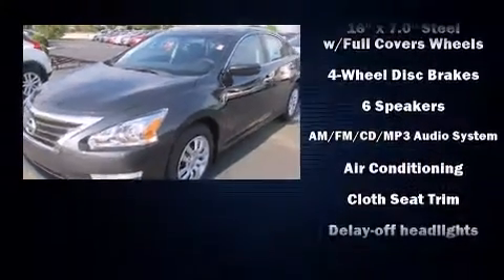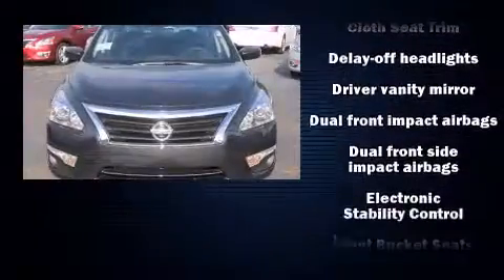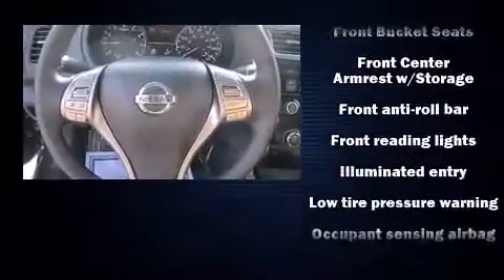Nissan paid particular attention to efficiency and practicality with the following features: one-touch window functionality, speed-sensitive wipers, remote keyless entry, and air conditioning.